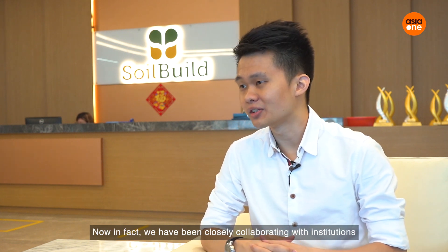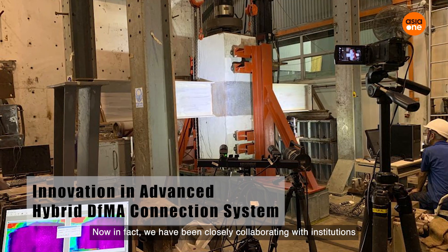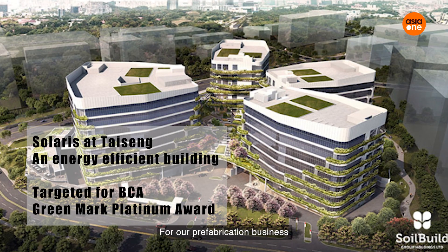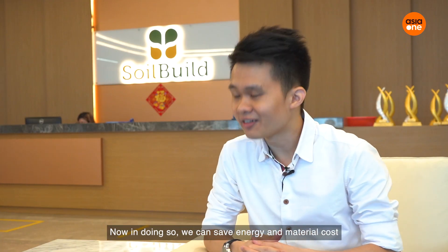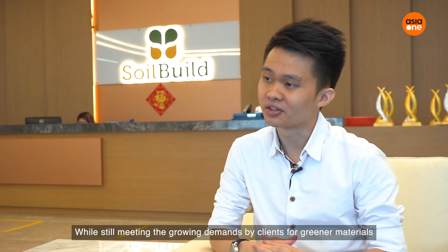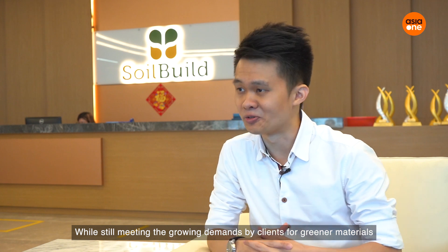We have been closely collaborating with institutions and industry partners to develop low carbon technologies for our prefabrication business. In doing so, we can save energy and material costs while still meeting the growing demands by clients for greener materials.